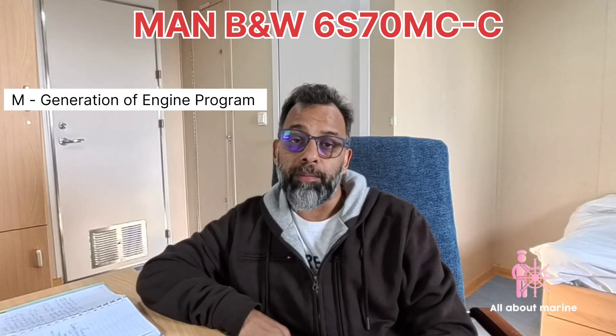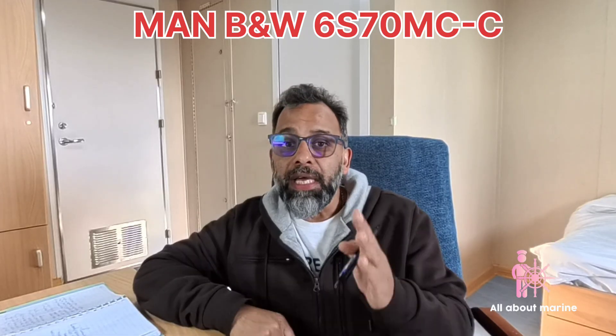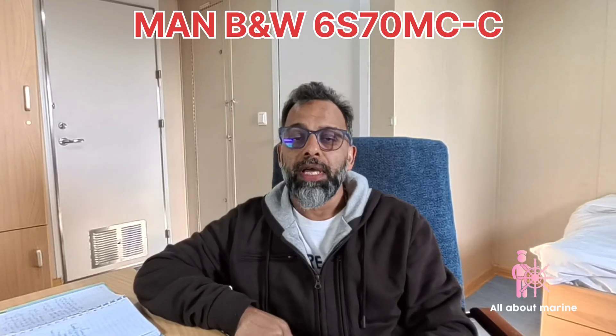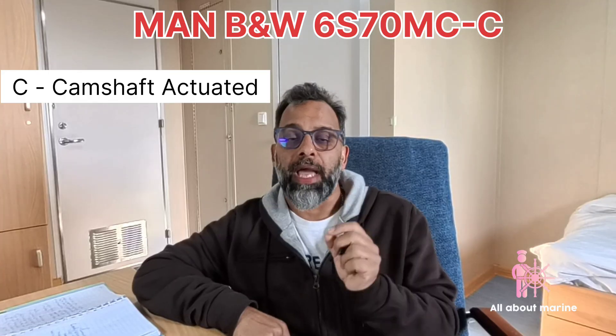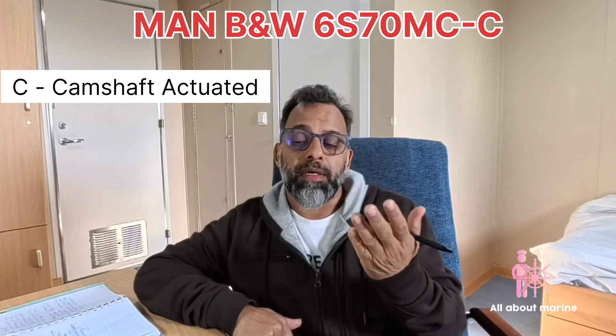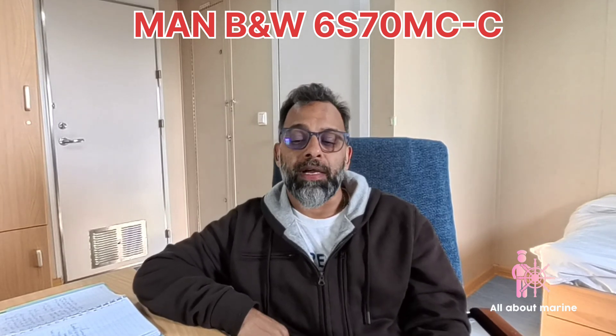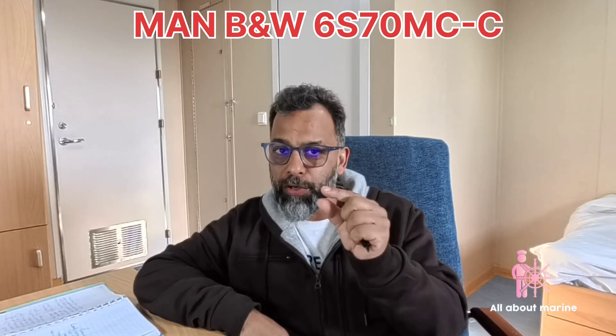Next we come to the letter M. It tells you the generation of the program — in our case, this engine is M generation. The next alphabet is C, which tells us the actuation mechanism. Actuation mechanism means the kind of system which carries out actuation of parts such as exhaust valves and fuel pumps. C means these are camshaft-controlled — our exhaust valves and fuel pumps are controlled by the movement of the camshaft.